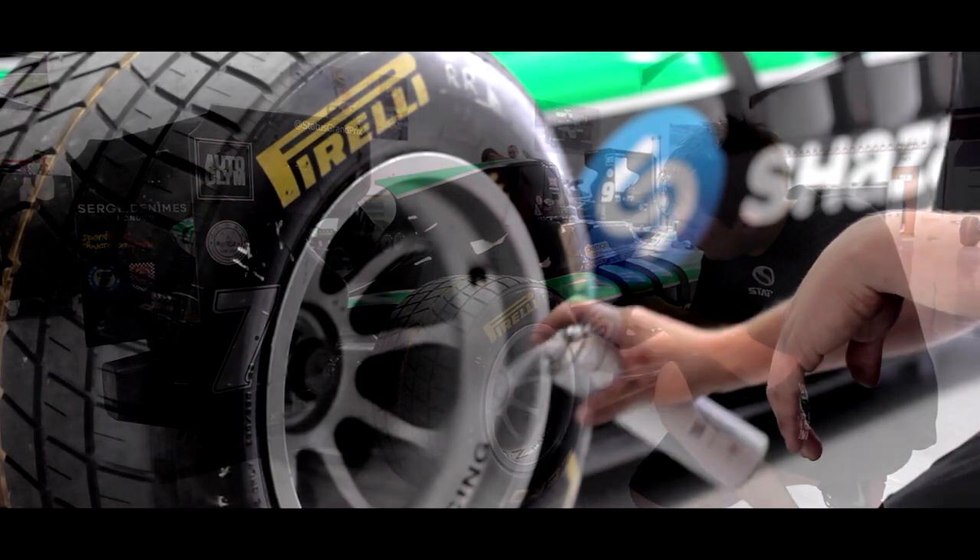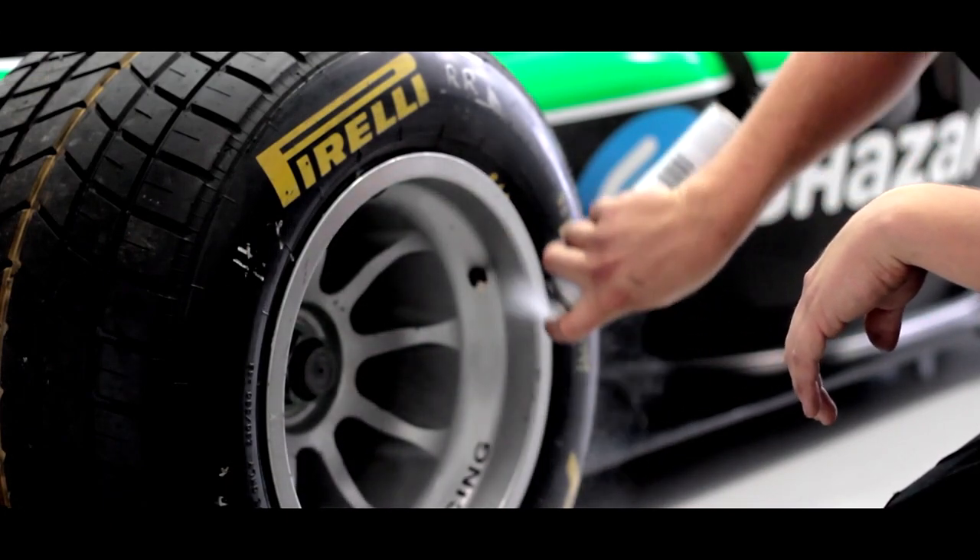We took the Autoglym product to our tests in Abu Dhabi. We were a little bit sceptical at the start, but we tested it by basically covering half a wheel with the product after it was washed. We ran it on one of our GP2 cars and we were quite surprised by the lack of dust build up in the area that we treated.